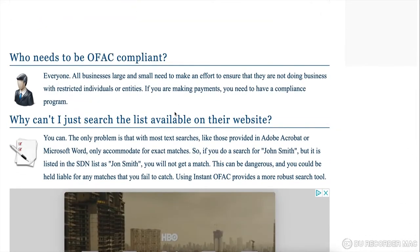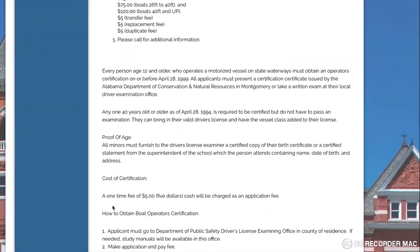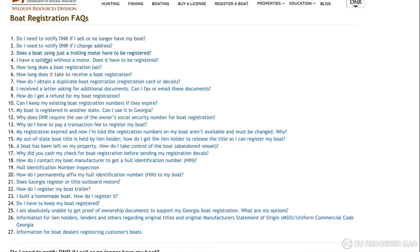Some states are title states and will require transfer of that title. Be sure to know if your state has an e-title process and request the paper title to give to the new owner. For non-title states, an MSO, or manufacturer's statement of origin, may be required before the new owner can register that boat.